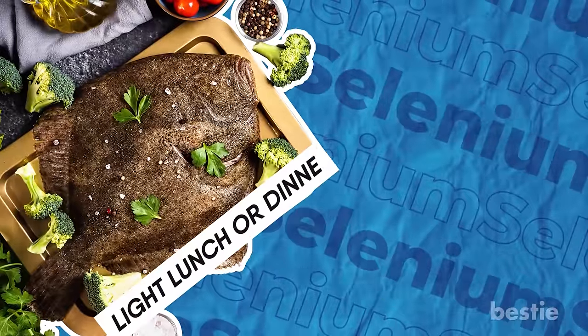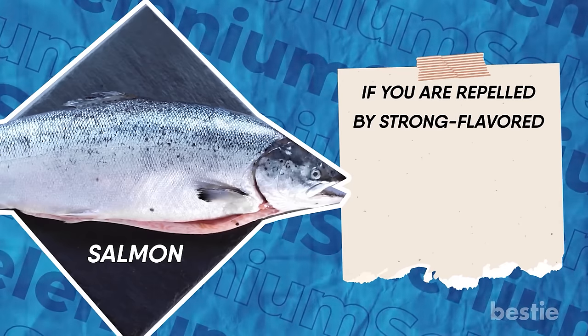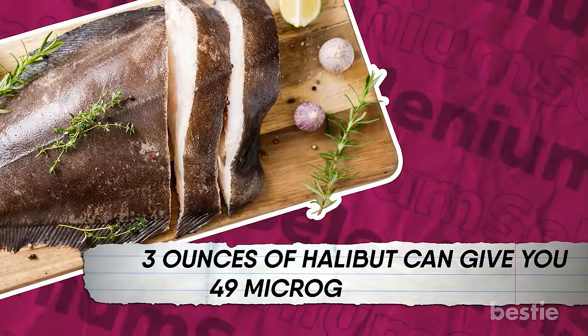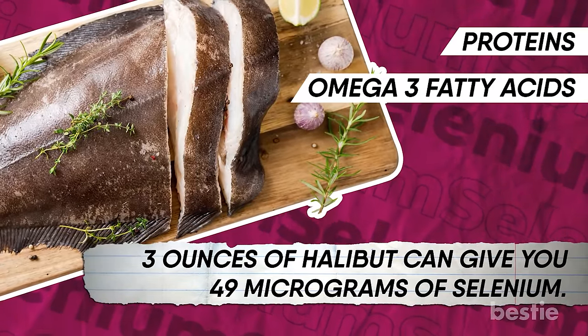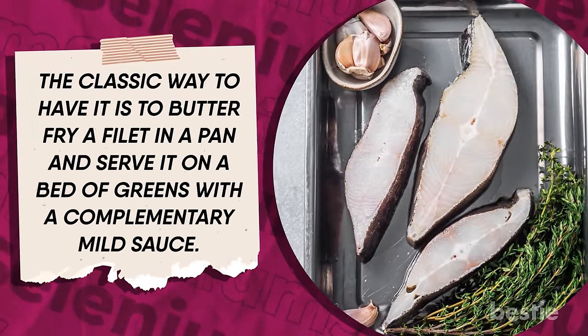Number three: halibut. This fish can make a light lunch or dinner. The delicate white fish has to be cooked perfectly for its mild flavors to come out. If you're repelled by strong-flavored fish like salmon, halibut can bring you a truckload of nutrients. Three ounces of halibut gives you 49 micrograms of selenium, and it's also rich in proteins and omega-3 fatty acids. The classic way to have it is to butter-fry a fillet in a pan and serve it on a bed of greens with a mild sauce.